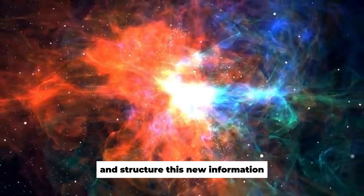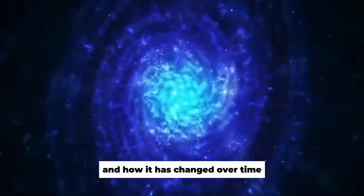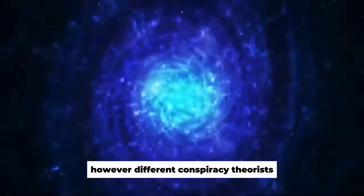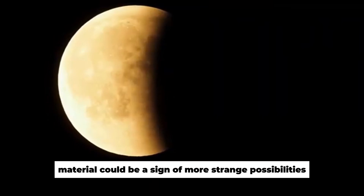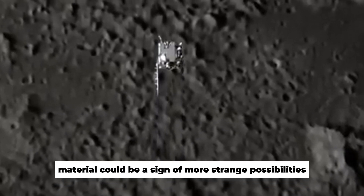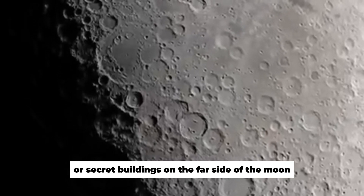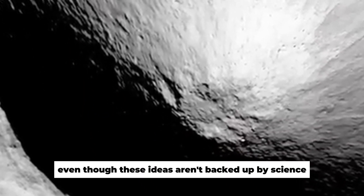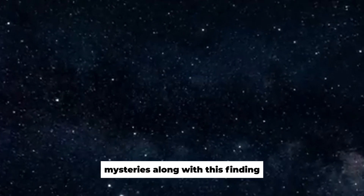This new information could help us learn more about how the moon formed and how it has changed over time. However, conspiracy theorists see this finding differently, suggesting the unknown material could be a sign of stranger possibilities, like the presence of aliens or secret structures on the far side. Even though these ideas aren't backed up by science, they show that people are still fascinated by lunar mysteries.